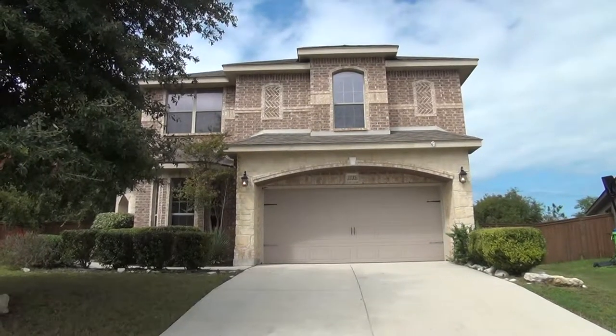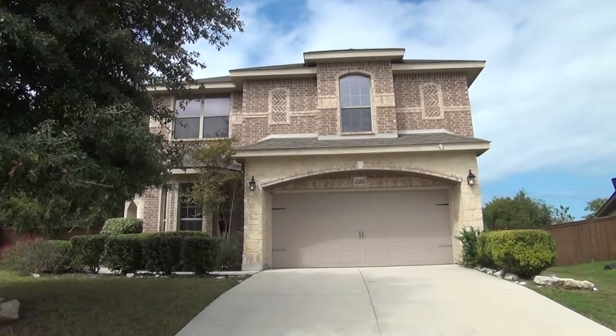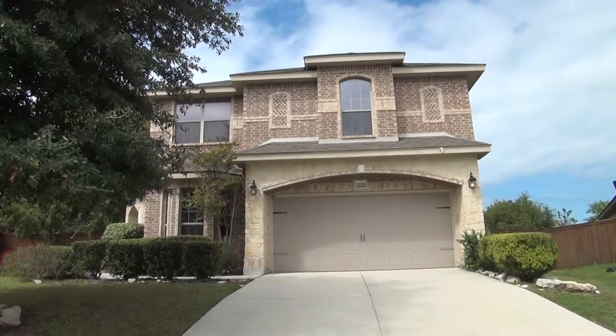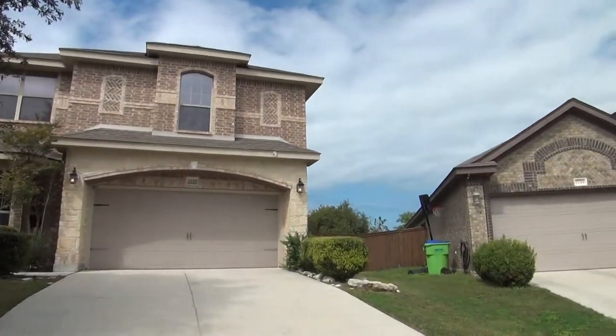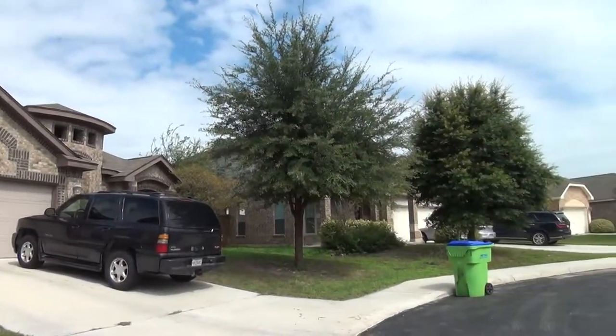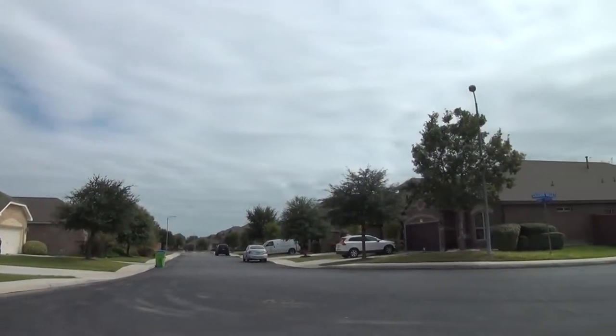Located in Stillwater Ranch subdivision, this two-story 2,778 square foot home comes with three bedrooms, two and a half bathrooms, and a two-car garage. Let me give you a quick view of this neighborhood. HOA amenities for this subdivision include playground, pool, sports courts, and gym.